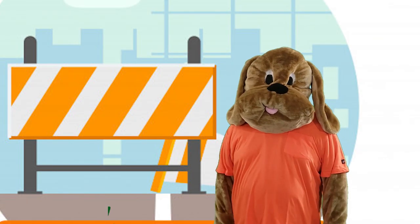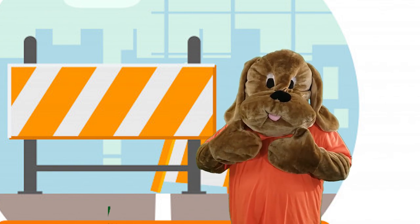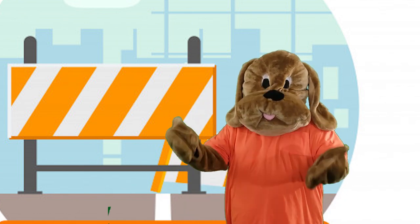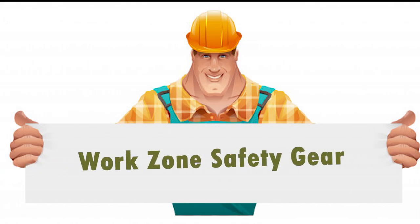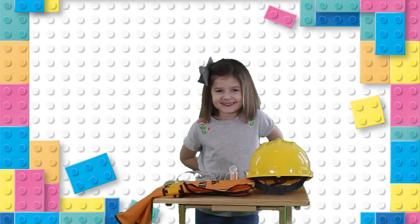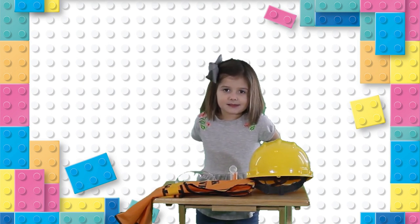Hey guys, welcome back! My name is Rex the Dog. Today we're gonna talk about construction safety gear. At the end of the video, my assistant Evan is gonna try to build a birdhouse in under two minutes. Let's go! Work zone safety gear — today we're gonna talk about the importance of having the right accessories to be on a construction site. Meet my assistant Regina — she's gonna help me demonstrate the safety zone equipment.